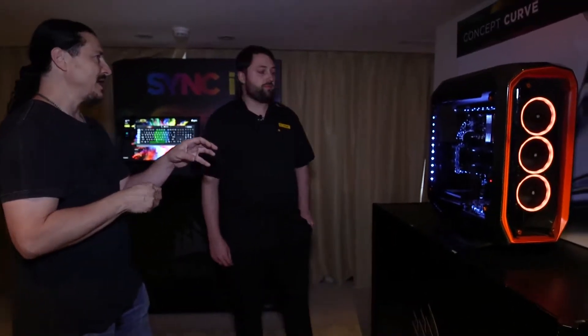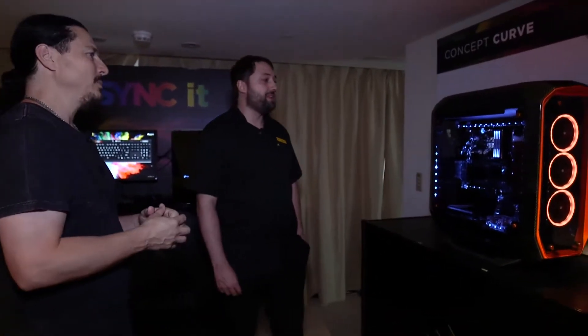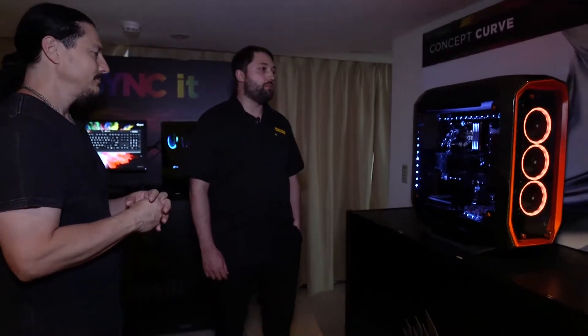Is this also something conceptually we're going to see some version of later in the year? Definitely — probably not with $10,000 worth of carbon fiber wrapped on it though. Something in Q4 or maybe Q1 next year to look forward to — kind of a more tempered glass version but using the same layout as the 780T.